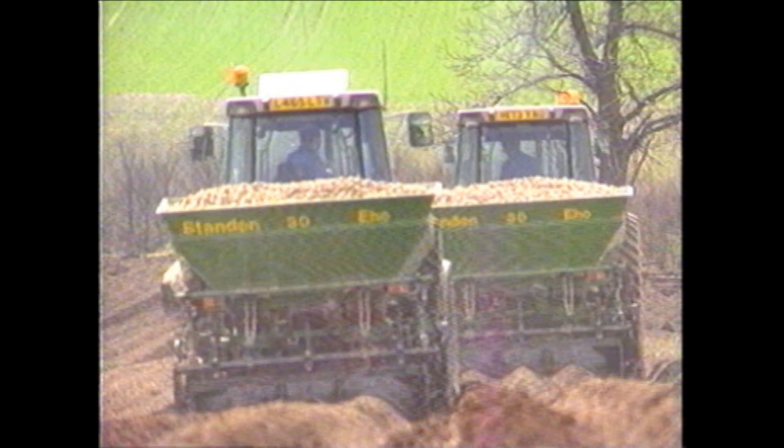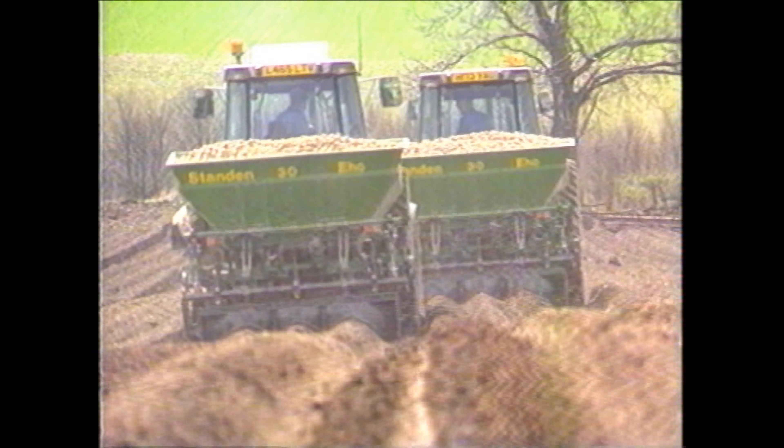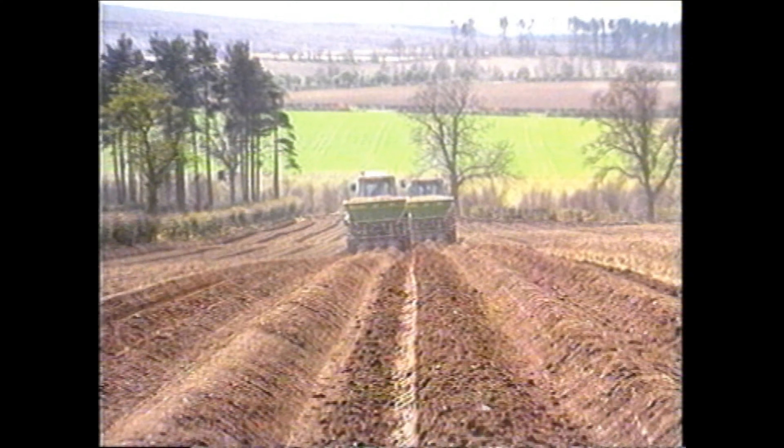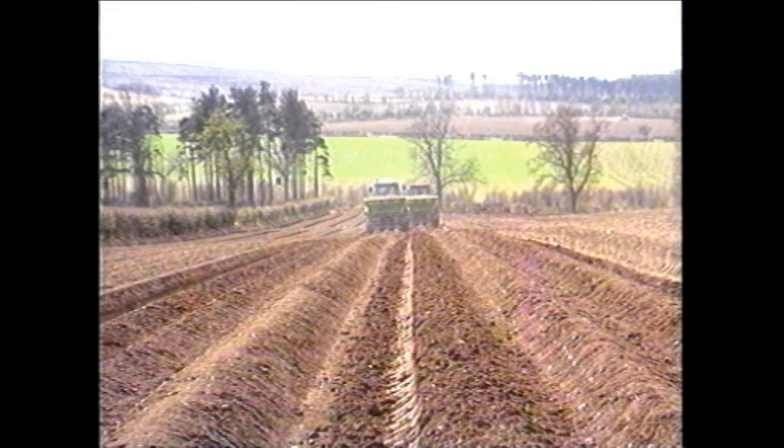So that's Standen's new planters — something there to interest any grower. If you get the planting right, everything else should follow. Two row or three row.